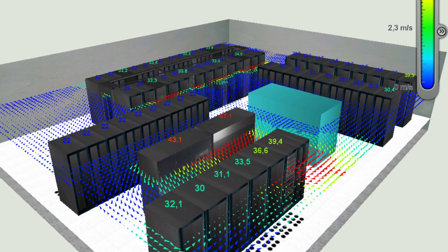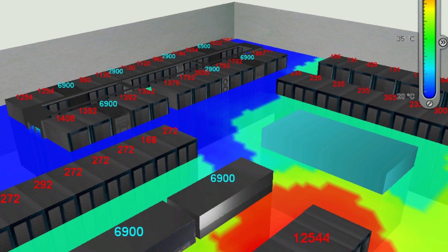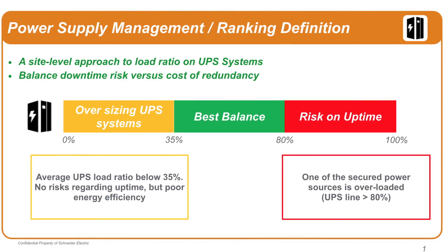We'll even do advanced 3D thermal modeling of your data center to quickly identify over-cooled areas and hot spots. We'll show you the improvements you can make which are based on industry best practices.